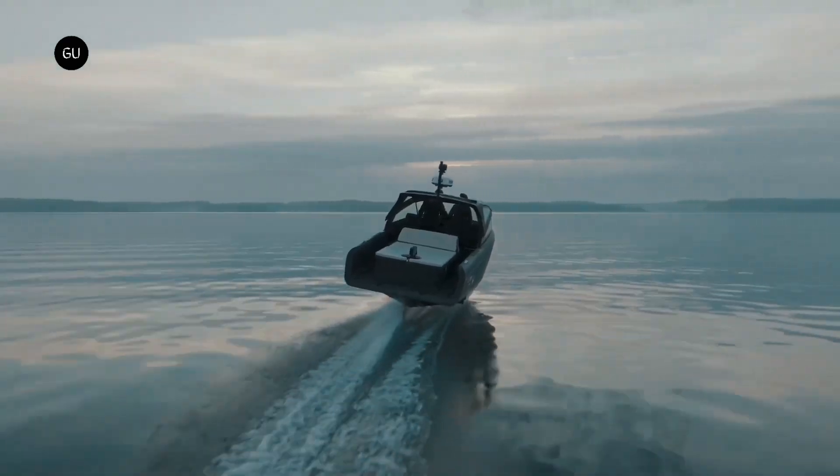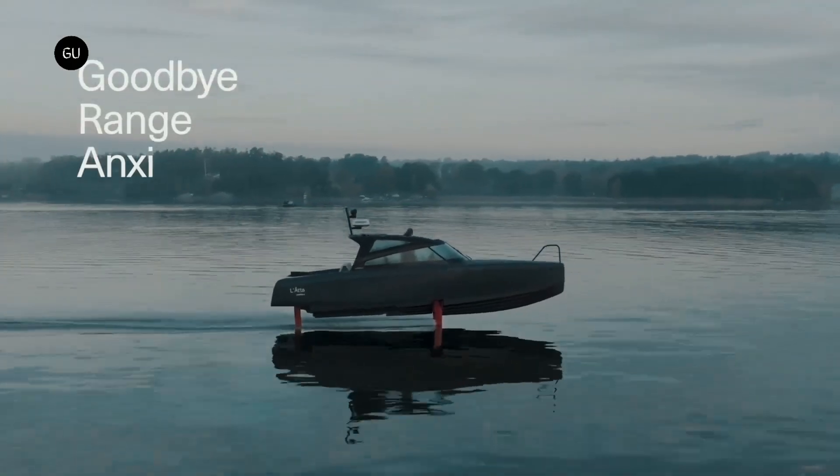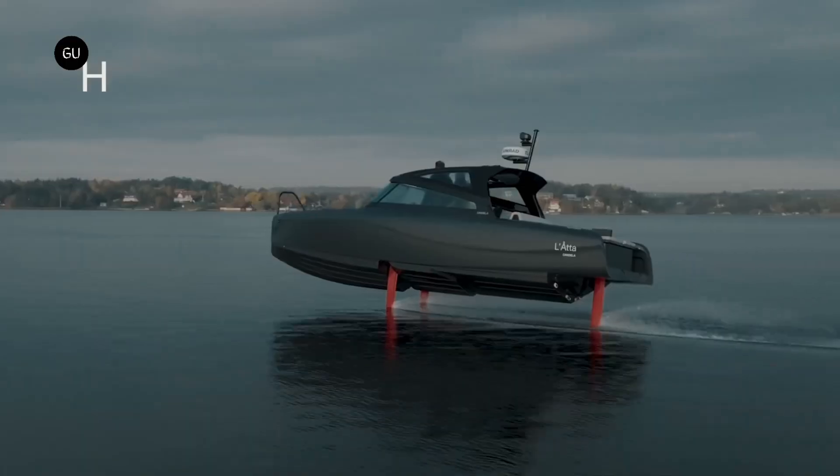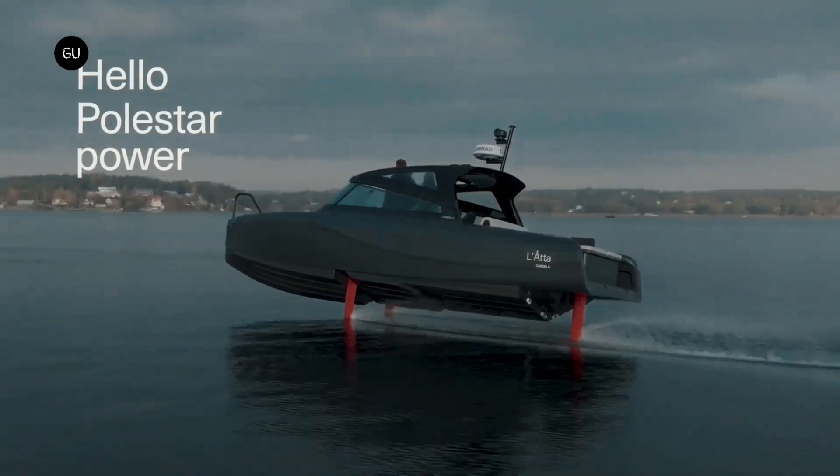The boat has a full range of 65 miles at cruising speed, plus an extra 3.3 miles at 4 knots in limp home mode if needed, which makes it the longest-range production electric boat.